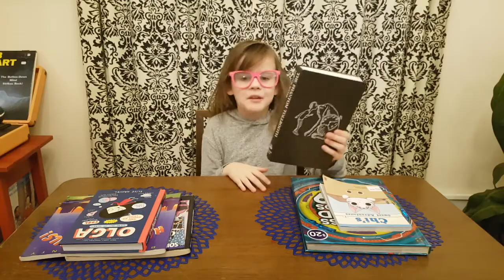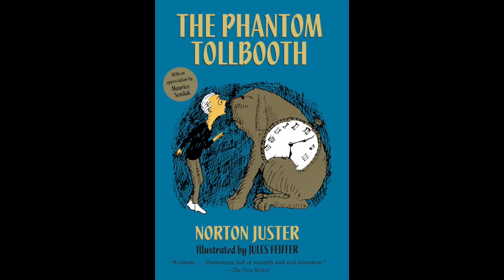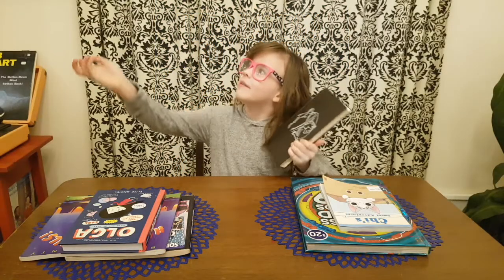I will be reviewing The Phantom Tollbooth. It is a really good book actually — one of my dad's all-time favorites.